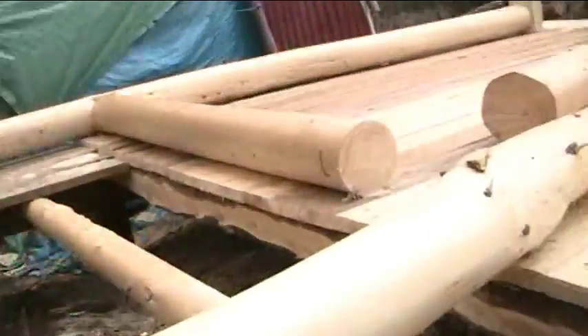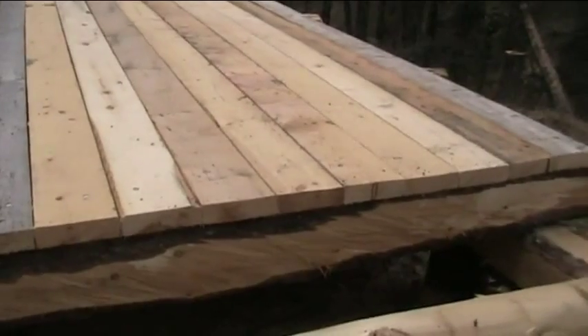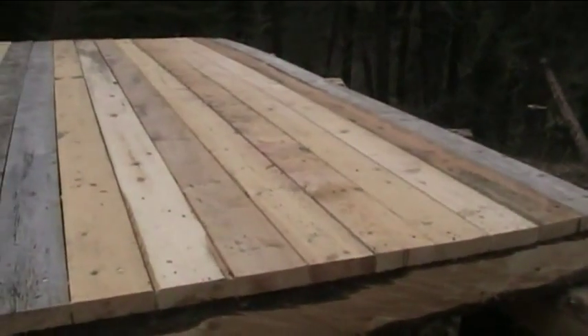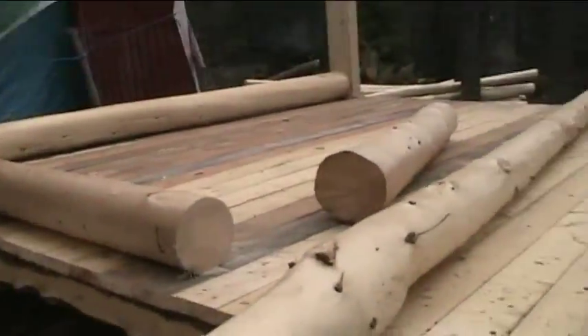Hey guys, back at the cabin site. See here, we got the last load of lumber I need in here for the floor — the 14-footers. I've just been peeling logs all day. I think I got 9 more logs peeled today, so that should be a good start.